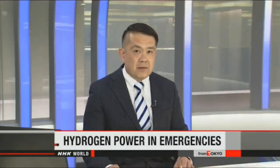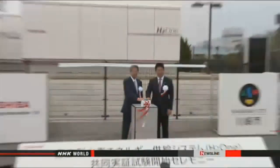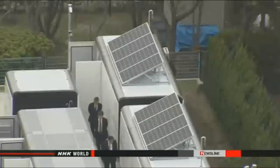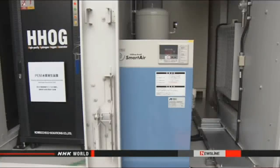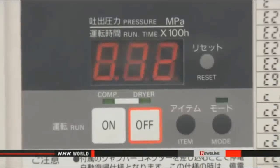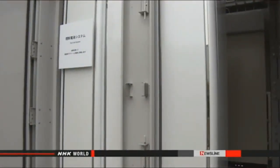Toshiba has begun testing a hydrogen fuel cell system to use in emergencies. The invention supplies power to hundreds of people during natural disasters. The electronics maker unveiled the technology at a park near Tokyo. The company says its solar panels generate energy to split water into hydrogen and oxygen. The hydrogen is stored in tanks and converted to electricity through a chemical reaction with oxygen. Toshiba says the system needs just water and sun, and generates enough electricity and hot water to sustain roughly 300 people for one week.